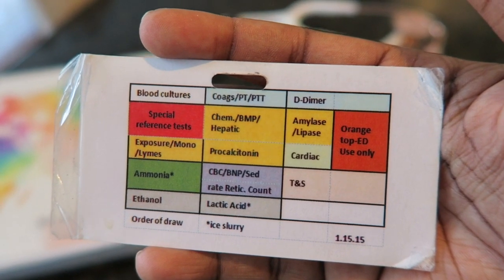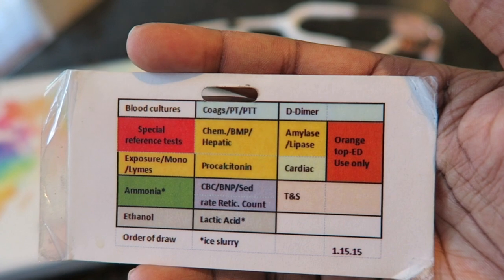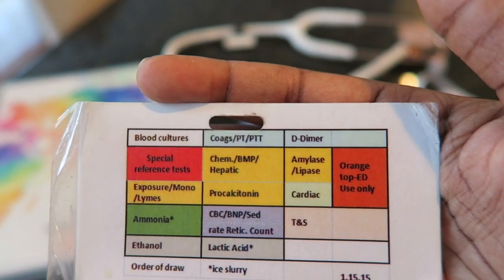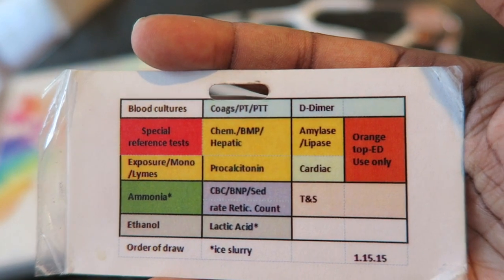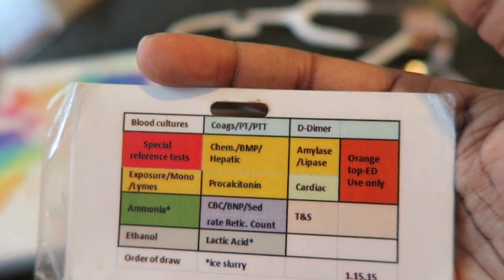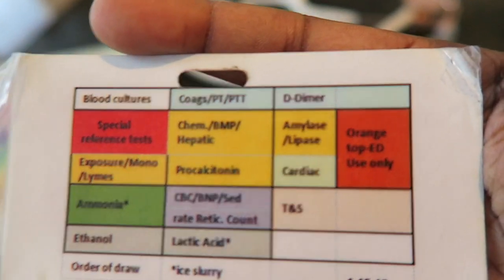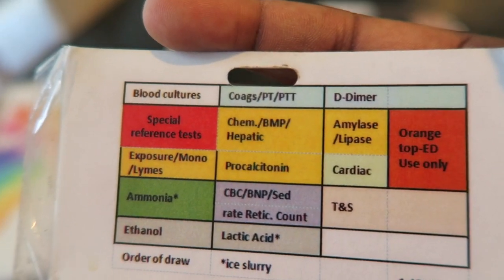This was given to us by the hospital — it's a lab breakdown showing what color vials to use for which labs you're drawing. I keep this in my ID badge pocket; it's kind of a flip-through so if I ever need to see what labs are being drawn and which tubes to pull, this is what I use. We don't generally draw labs in our ICU — we have the lab come up and do it unless it's a nurse stick.